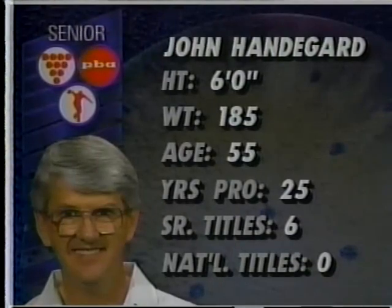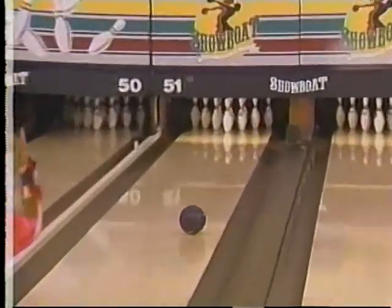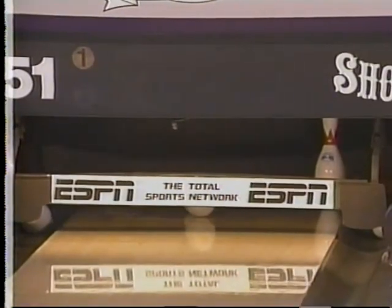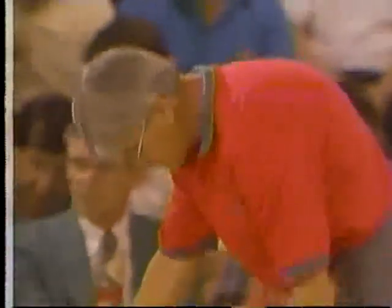Everybody's baseball card here is about the same — six feet, 185. He's older than I am: 25 years a pro, six senior titles, still trying to catch Tita Samez with seven. Tita cashed this week but did not make it to the top 24. Good shot — oh, it leaves the ten pin. John Handegard desperately wanted a strike there because he felt like he could really tighten the noose around Jimmy Long's neck.